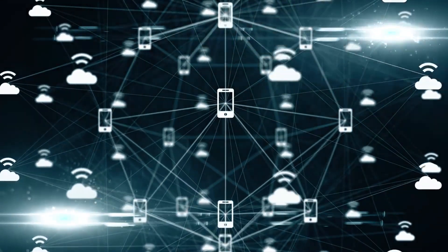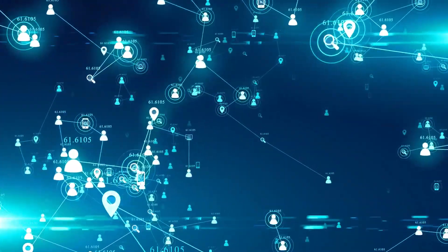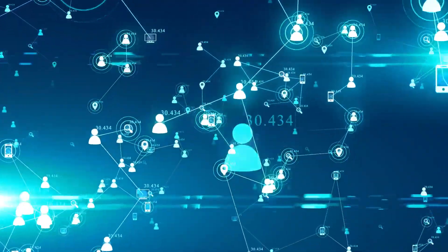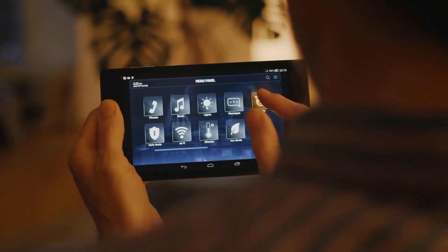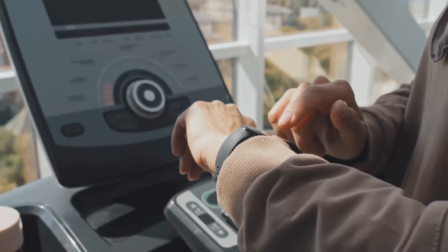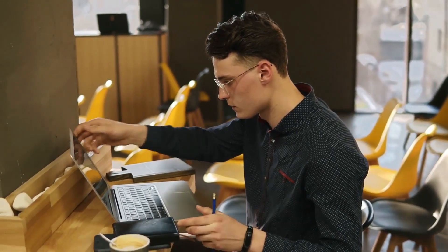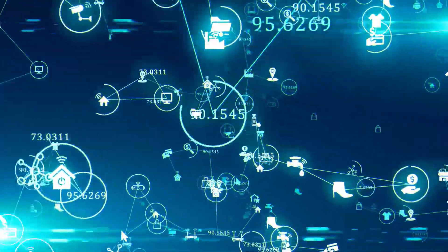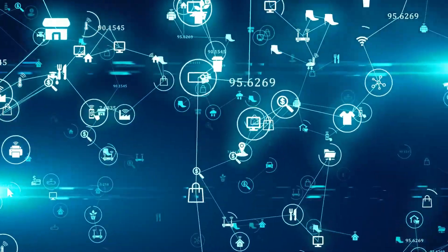Another area of innovation is the Internet of Things (IoT), which refers to the network of devices and objects connected to the Internet. IoT devices include everything from smart thermostats and security cameras to wearable fitness trackers and smart appliances. These devices are changing the way we live and work, allowing us to collect data and automate tasks in ways that were once impossible.